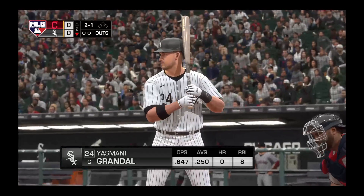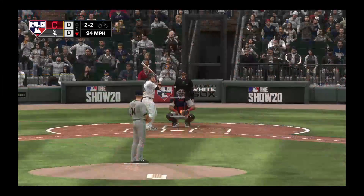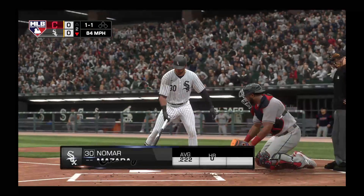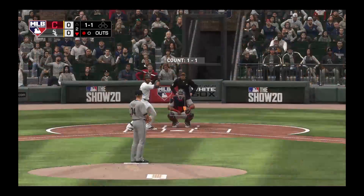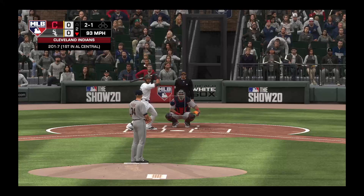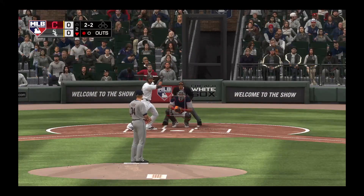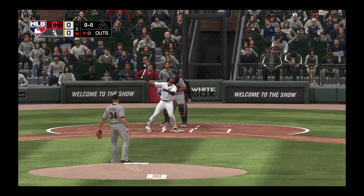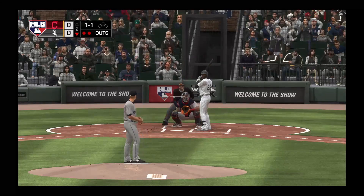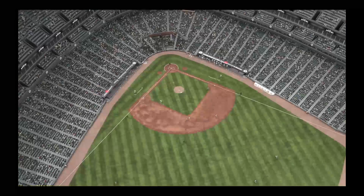Last half of the second set to go, and up next the switch-hitting catcher Yasmany Grandal. This is hit hard to the right side — foul. Struck him out. So stepping in, Nomar Mazzara. This one runs a little too far in, ball two. 2-1 pitch is a fastball swung on and missed — two and two. And a swing and a miss as they got him with a slider there, two away. At the plate, Luis Robert. He comes in as a player to watch out for, hitting well over .300 on the season. Pulls this one in the air out to left. Luplo is there and he'll make the catch to retire the side.